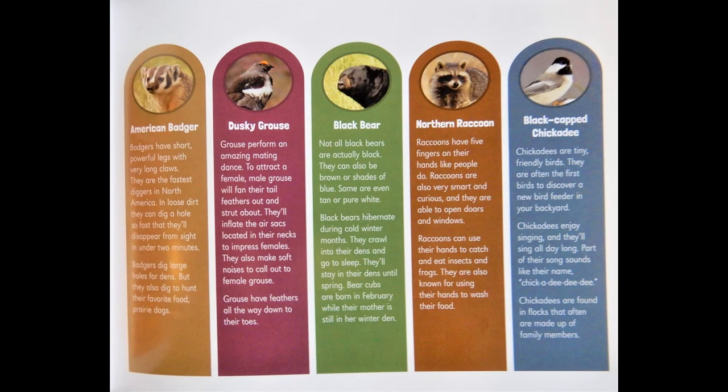Black bear: Not all black bears are actually black — they can also be brown or shades of blue. Some are even tan or pure white. Black bears hibernate during cold winter months. They crawl into their dens and go to sleep and stay there until spring. Bear cubs are born in February while their mother is still in her winter den.